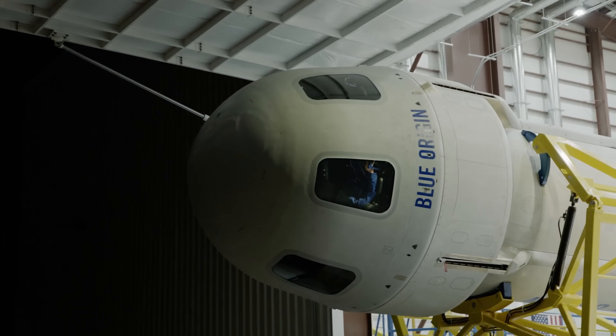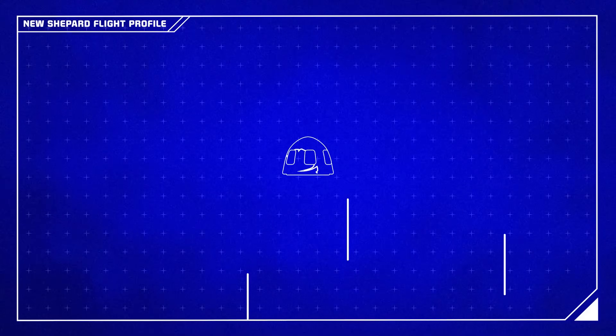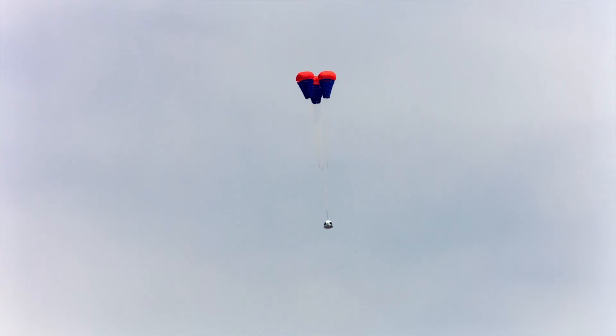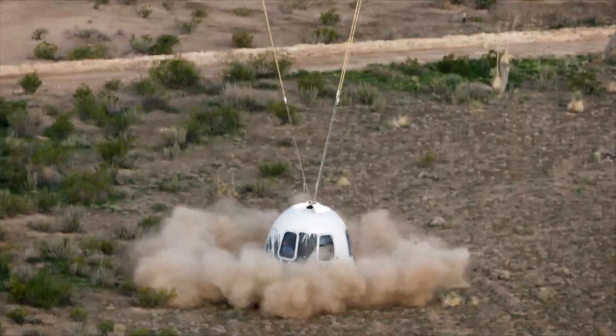The company is also involved in developing lunar technologies, including the Blue Moon lander, to support NASA's Artemis program and beyond. With a vision of enabling millions of people to live and work in space, Blue Origin is driving innovation to unlock the potential of space for research, industry, and human exploration.